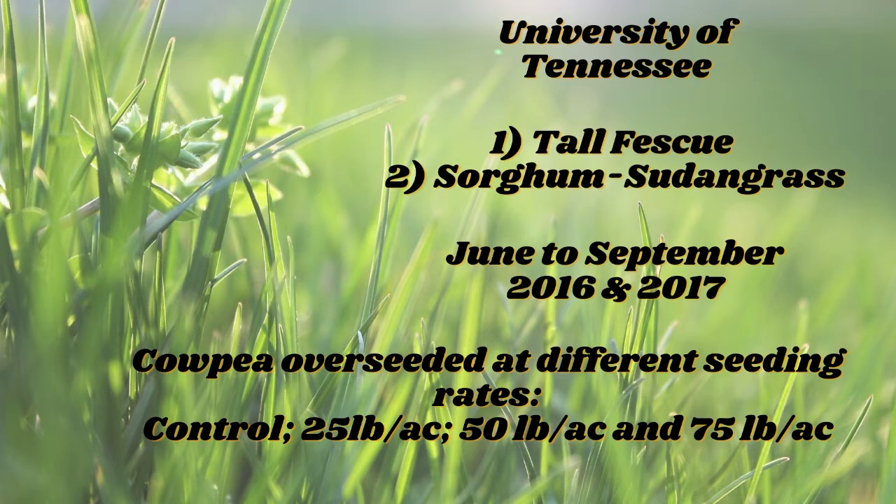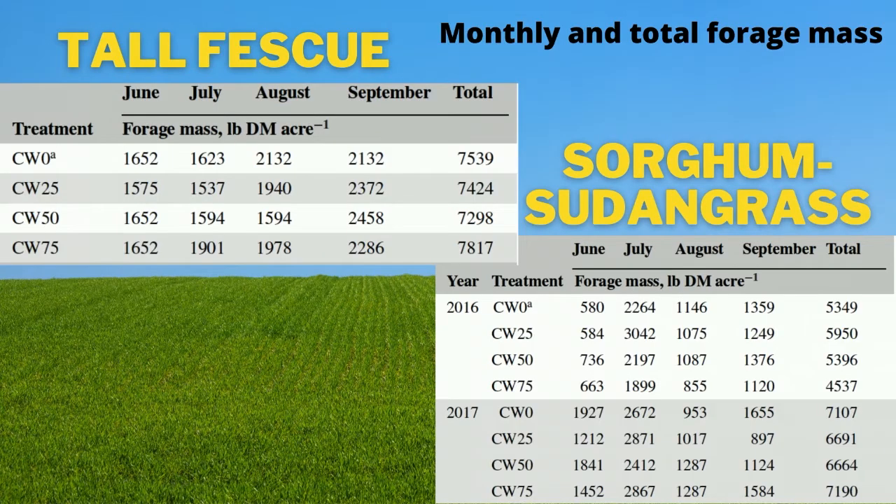Overall, forage mass of tall fescue and sorghum sudangrass were not affected by overseeded cowpea, independently of the seeding rates, though these mixtures had variable cowpea percentage.